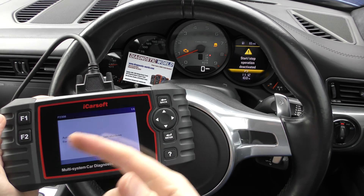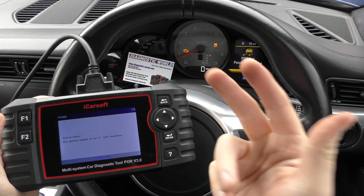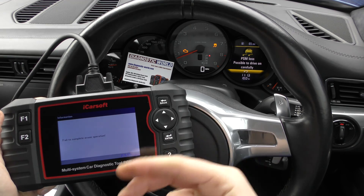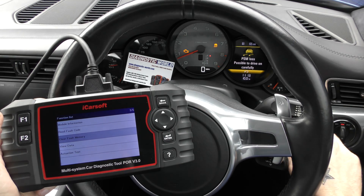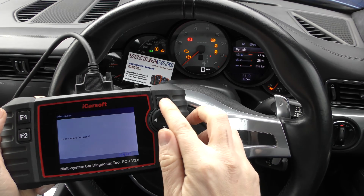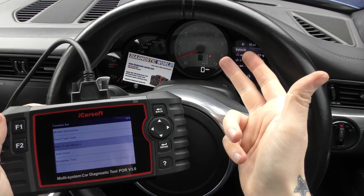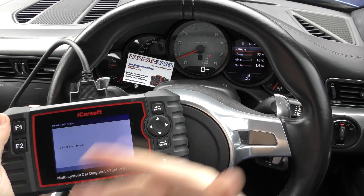That's where the tool comes in handy — you've been able to diagnose the fault and it's told you where it is. Now we can erase these faults, which will clear the warning lights. Going back and selecting Clear Fault Memory, clicking OK. First attempt gave 'fail to erase operation' — possibly because the engine was on but ignition off. Trying again: erase operation done. Starting the engine — the check engine light has gone off, the PSM and traction control warning lights have gone off, and all messages are cleared. Reading fault codes now shows no fault codes found.